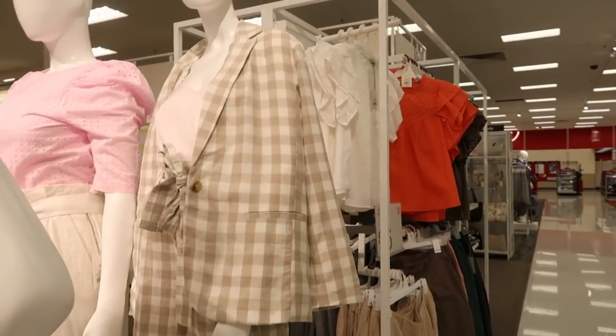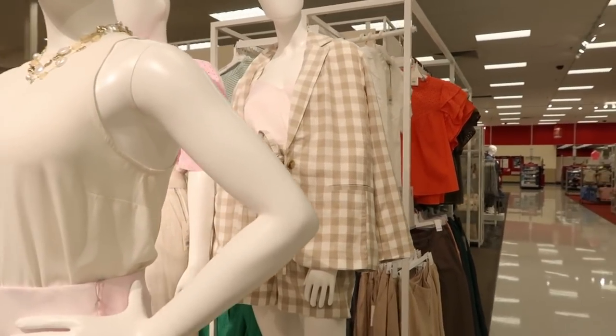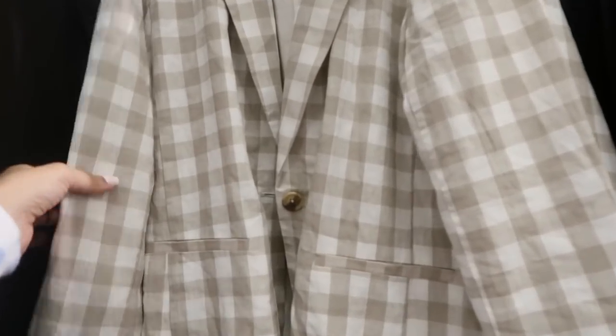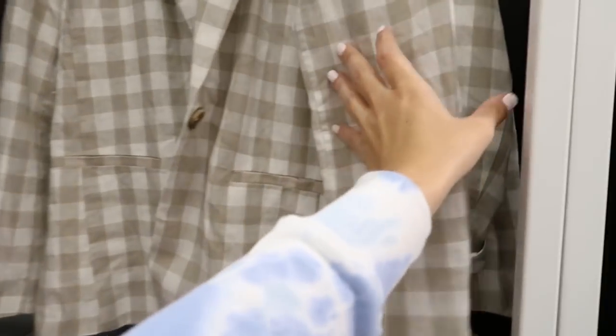I didn't think to film the blazer before but it looks really cute together. It's from A New Day — a linen-like material, lined on the inside, with a little tortoise button. These are $35. They also have it in black, so if you need a little blazer it's a great option.